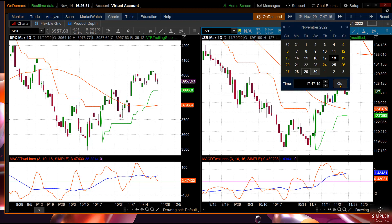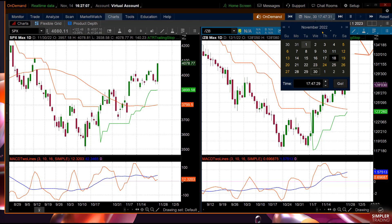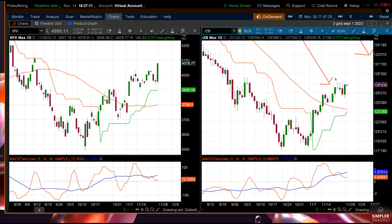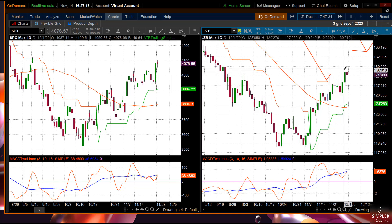Now go to November 30th — holy cow, look at that move. That's 122 points and the bond market is still going up. Going to December 1st: I like doing these correlation comparisons because the S&P went nuts today. The bond market is still going up, but the stock market did nothing on December 1st. So you had this massive move — 122 points. Back then, percentage-wise, that's gigantic. The SPX was up 3% on November 30th.